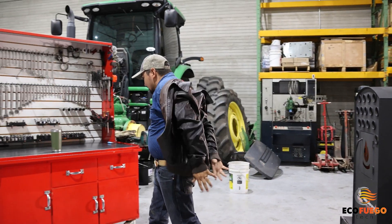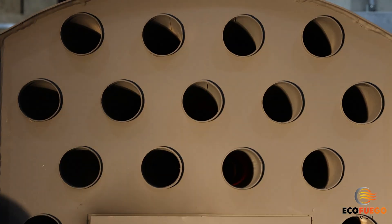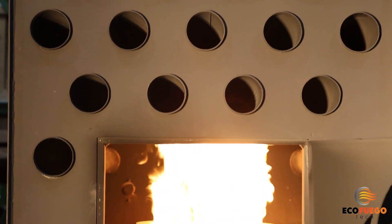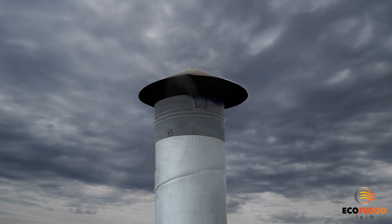It's not just a heater. It's an efficient solution that keeps you warm while recycling used motor oil. EcoFuego Tech — heating innovation, where warmth meets efficiency, because work is better when it's comfortable.